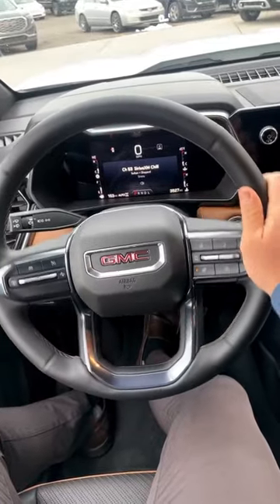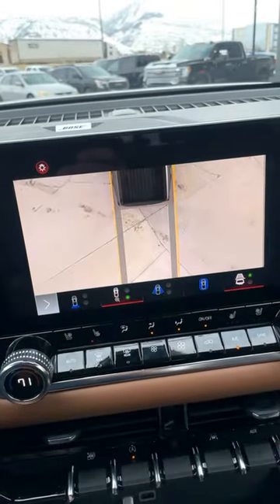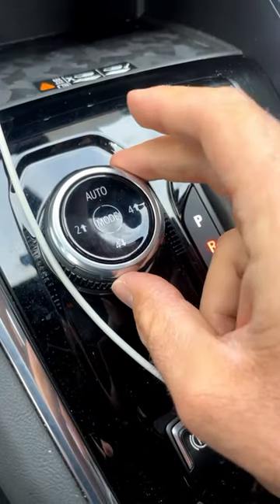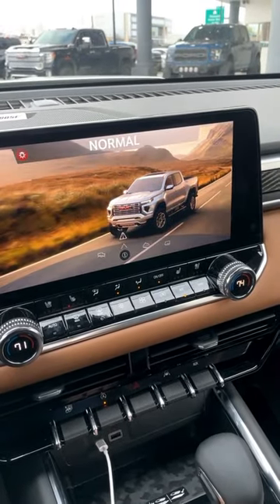We also have this new steering wheel design, and it comes with cool features like a 360 camera system. The drive line and drive mode select are all in one little area, and you have cool little graphics for each of the drive modes.